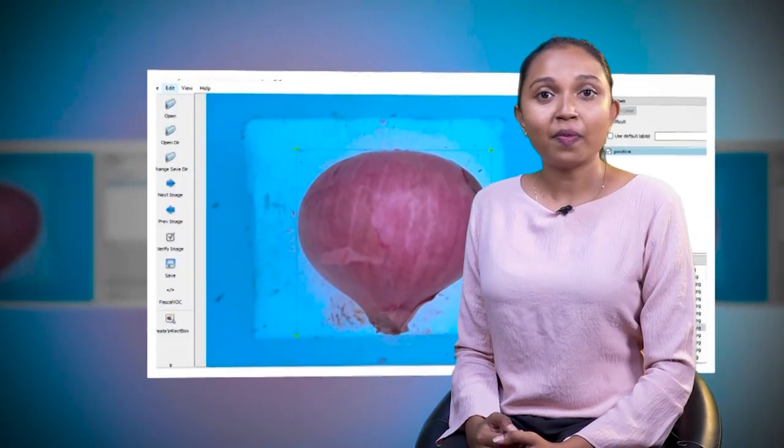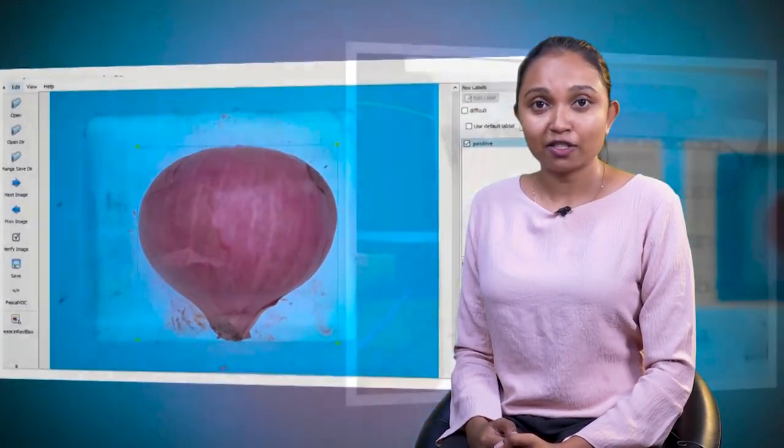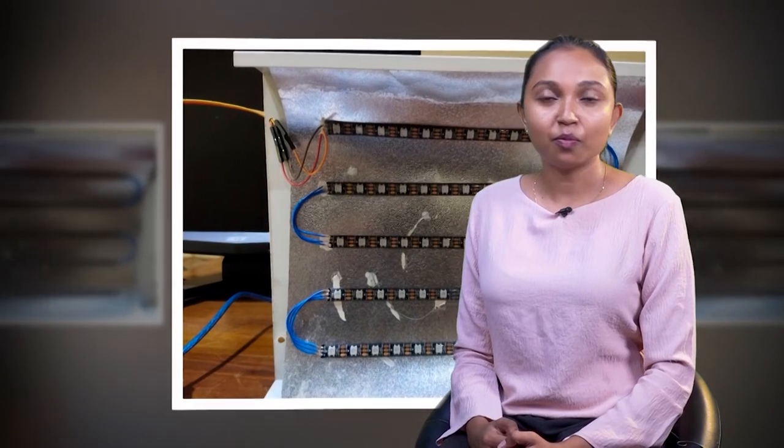I am Sunimali Akthanaik. In this high time of developing artificial intelligence in the world, my research was the development of an artificial intelligence-based image processing system for industrial sorting of big onions. In the industry, they use human labor which is time-consuming and costly for sorting big onions. For that, I developed a TensorFlow Lite object detection model using Python programming language and TensorFlow and OpenCV Python modules.